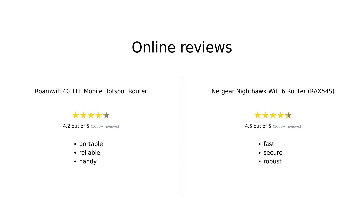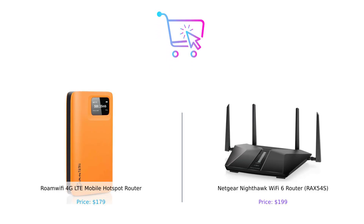Overall, reviewers appreciate Roami for its portability and reliability during travel, despite some issues with battery life and speed in remote areas. Nighty, on the other hand, is praised for its exceptional speed, coverage, and security features, making it a top choice for home use. So there you have it, folks — Roami versus Nighty, the ultimate Wi-Fi router showdown. If you're a globetrotter needing reliable data on the go, Roami is your travel buddy. But if you're a home buddy looking for lightning-fast speeds and robust security, Nighty is your new BFF.